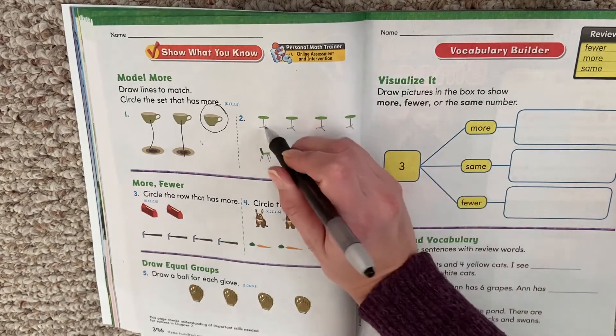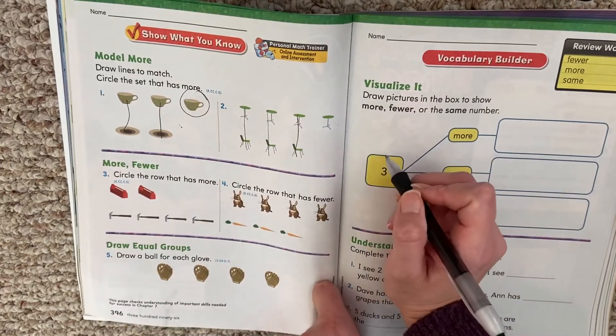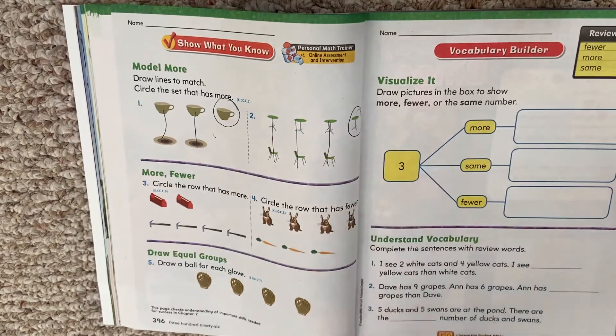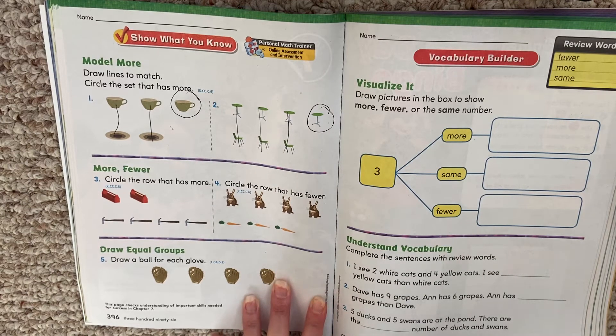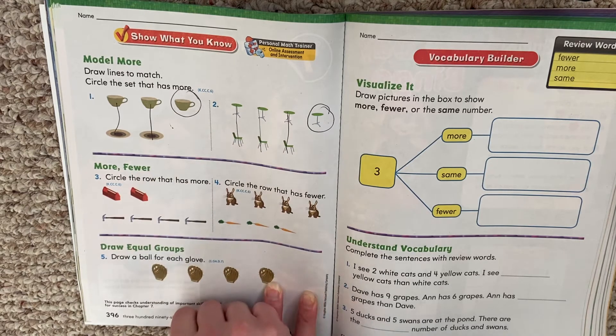All right, so you should have matched table, chair, table, chair. And then what had more? The tables or the chairs? The table had more. Now this one says more, fewer. Circle the row that has more.